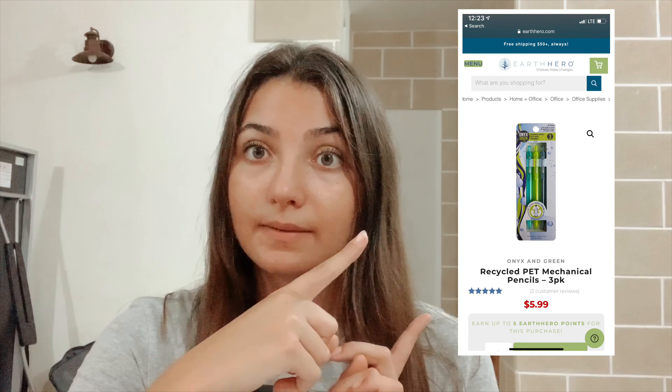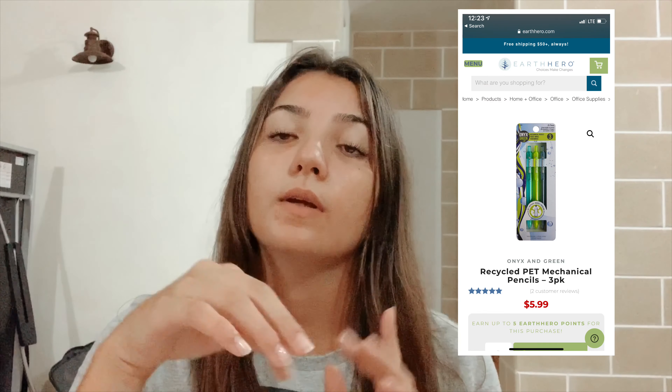The fifth item is a mechanical pencil made from recycled plastic bottles. Remember, it's important to buy products made from recycled plastic for the reasons I explained. So if you need a new pencil and want a sustainable one, this is a great option and you can find it on Earth Hero.